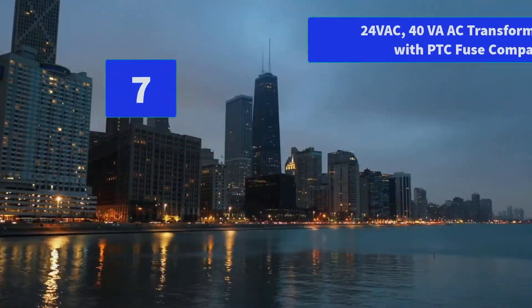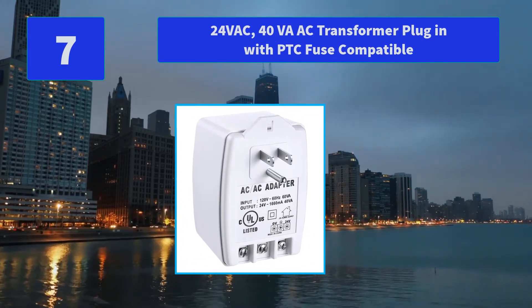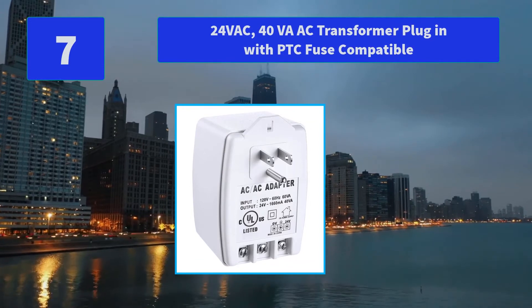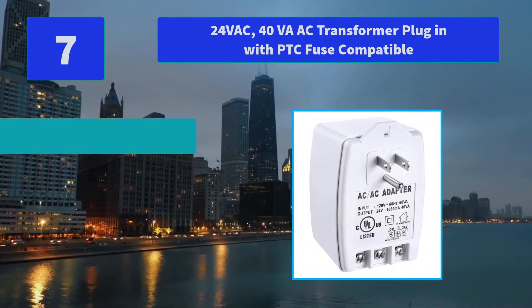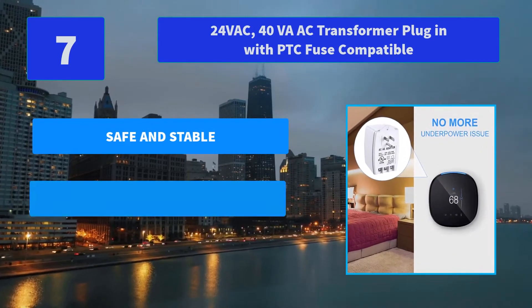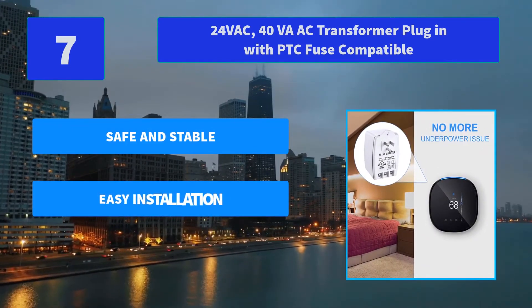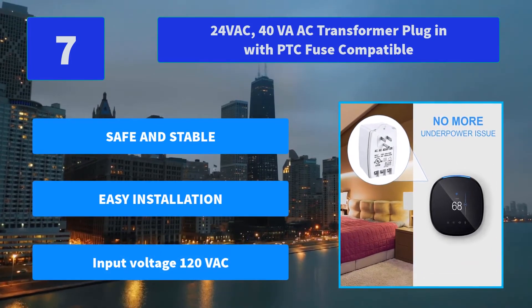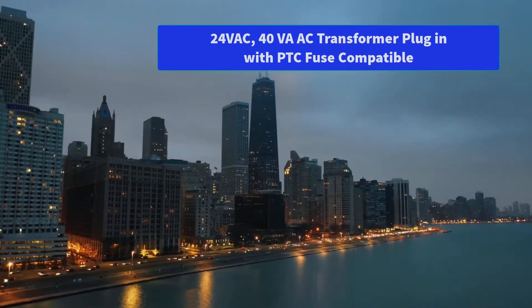Number 7: 24VAC 40VA AC Transformer Plugin with PTC Fuse Compatible. The terminals are stripped and securely wrapped around the screws making good contact. The power supply adapter suits all versions of Ring Doorbell. Main Features: Safe and Stable, Easy Installation, Input Voltage 120VAC.